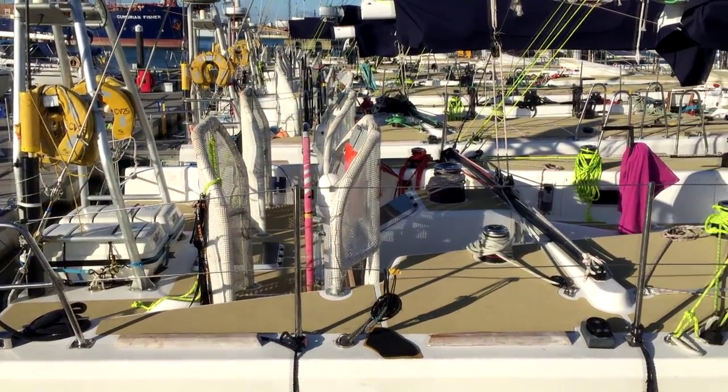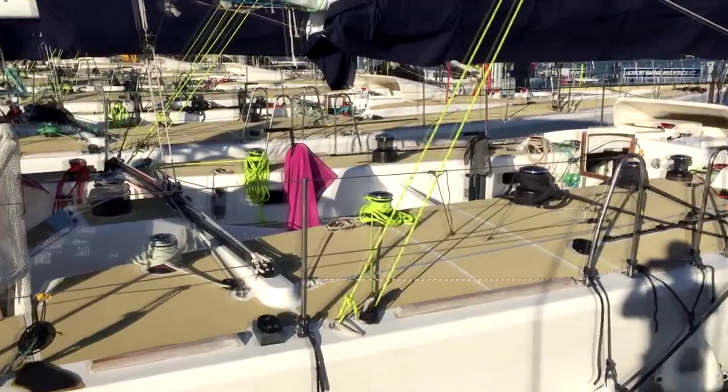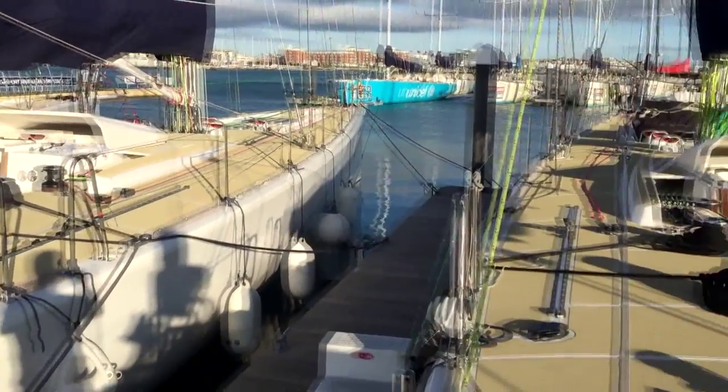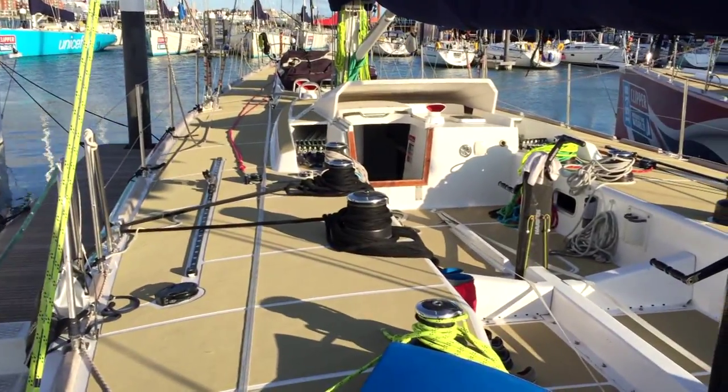These are the Clipper 70s — there are 12 of them, all 70 feet long, made for ocean racing. They're all one design. I'm racing on this one, Clipper Telemed.